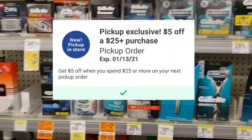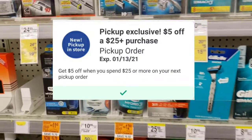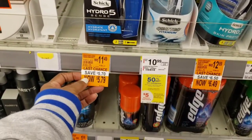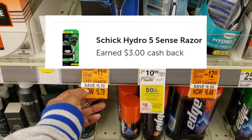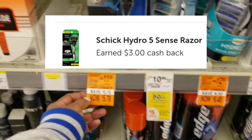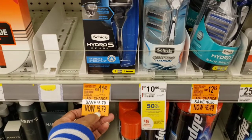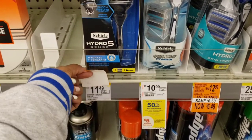While I was there, I also decided to go ahead and do the five off of $25. I picked up these Schick Hydro Razors at $5.79. There is an Ibotta rebate for $3 for them — no coupon — but because there was that $3 rebate, I decided to go ahead and pick that up as part of the deal.